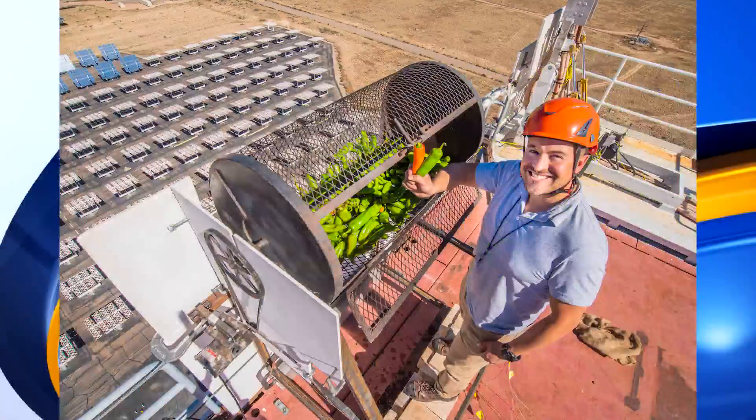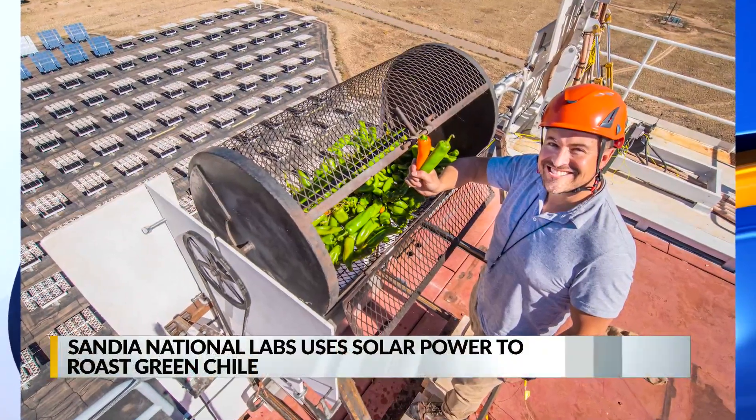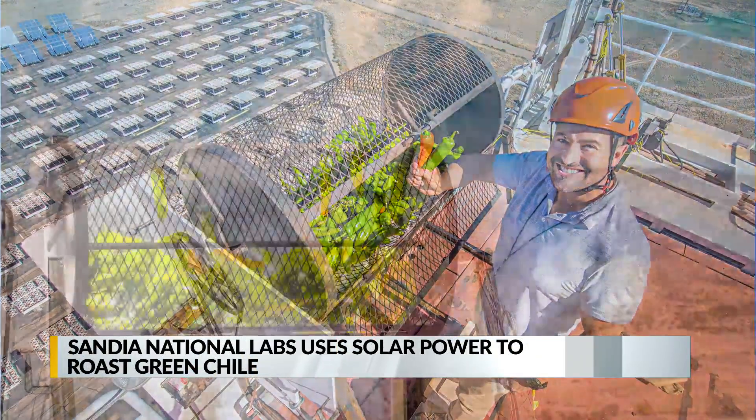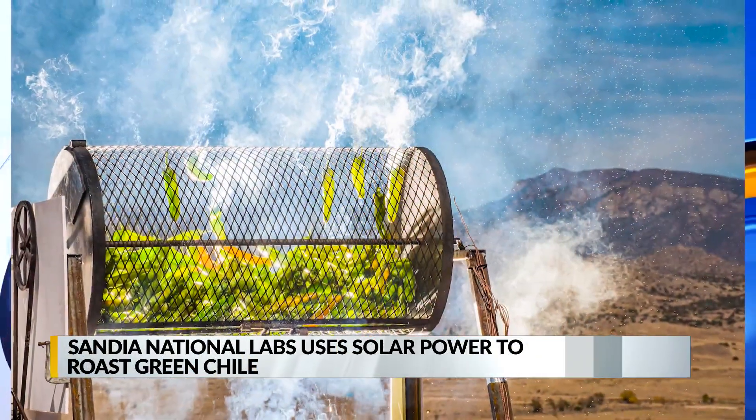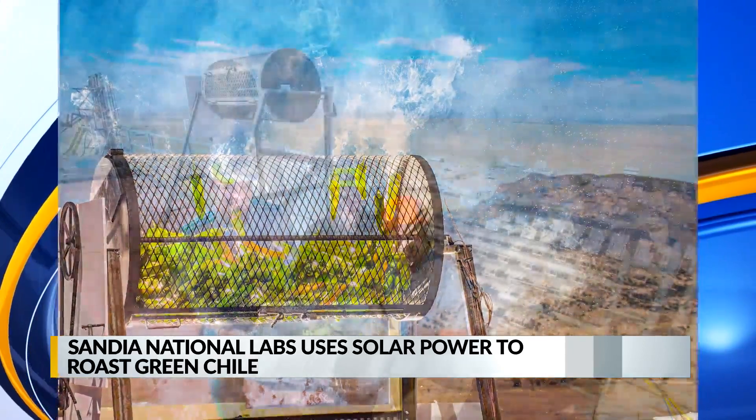Sandia National Labs is taking a greener approach to roasting New Mexico's staple crop. They say burning propane to roast green chili leads to a seasonal emission of about 7,800 metric tons of carbon dioxide. That's like driving 1,700 cars for a year.